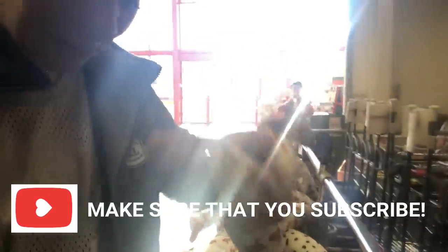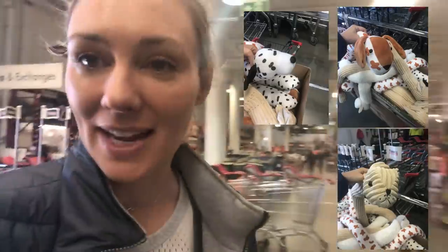I've just found the cutest draft stoppers — bunny rabbits, lambs, puppy dogs and Dalmatians. You put these underneath the door to stop the draft or cold air getting out. They're definitely worthwhile, especially if you have an old home where gaps have built up over time.